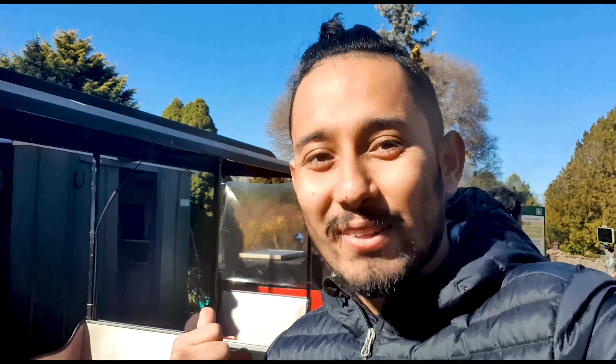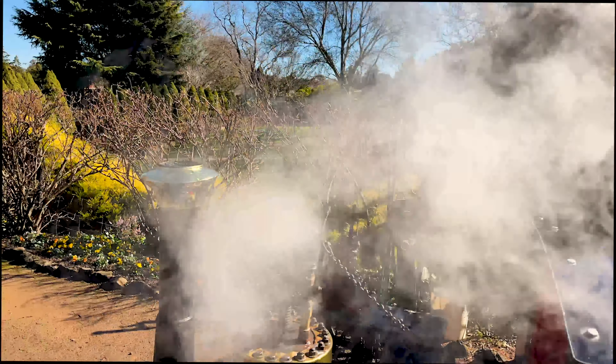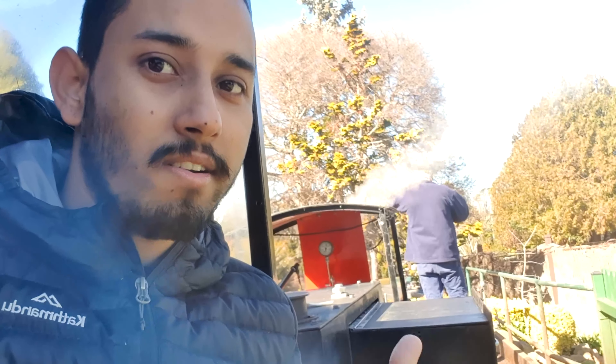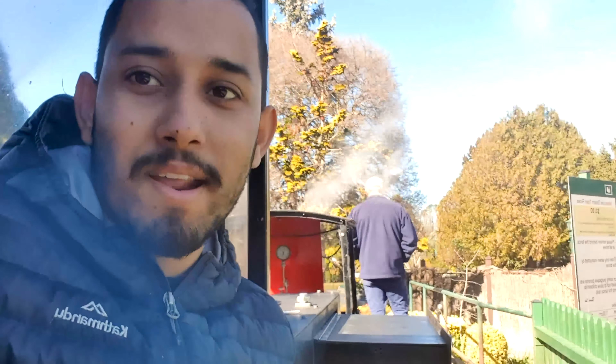We are very excited for the train ride. It's a small train for kids but it looks so amazing. Look how small it is. Our train driver is just waiting for some more people to come. We are going to go for a ride — our journey starts here.